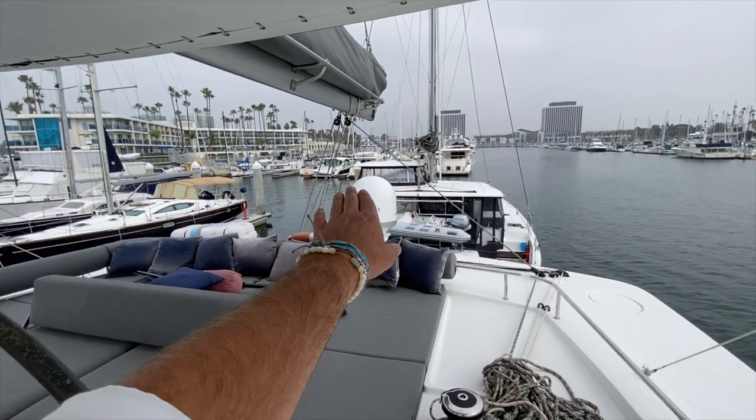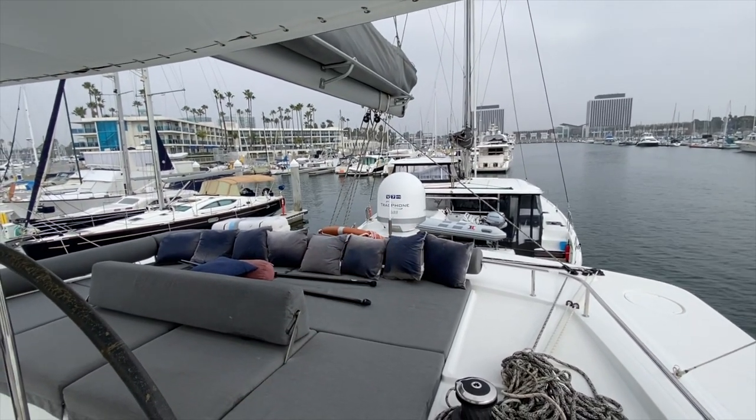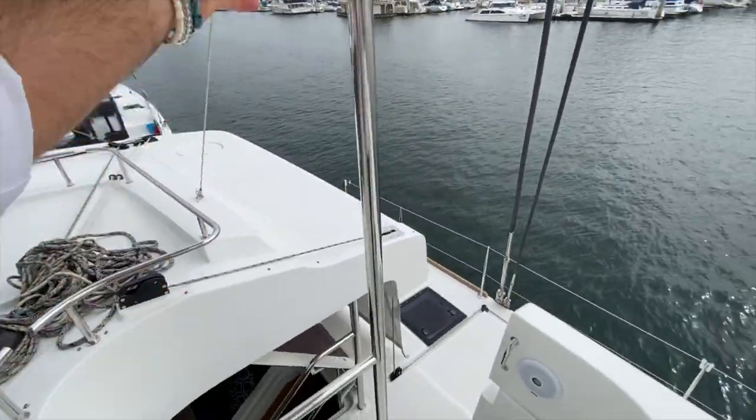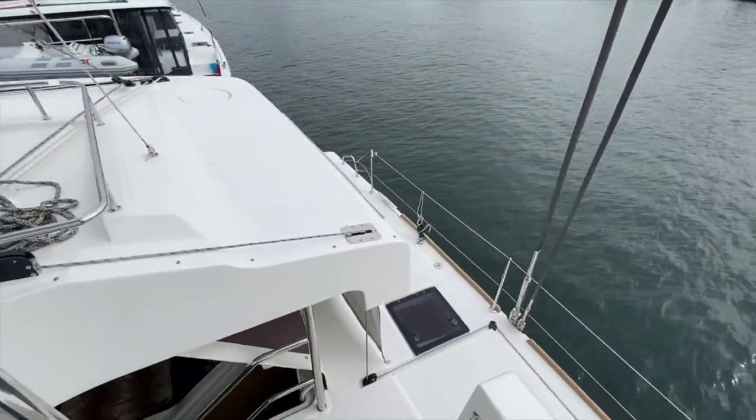We have the KVH internet system — this is the V7 HTS, which is top of the line, and it goes along with all the top-line electronics on board.